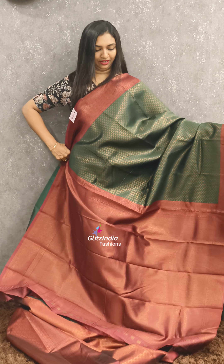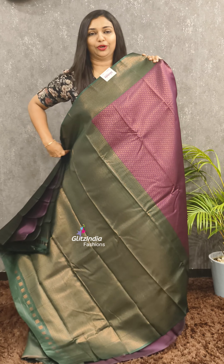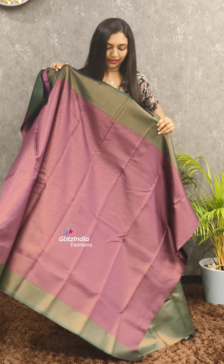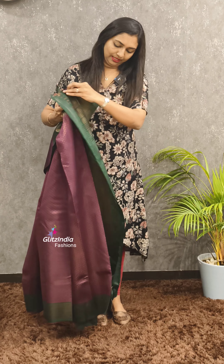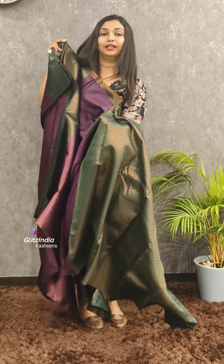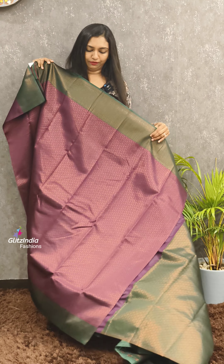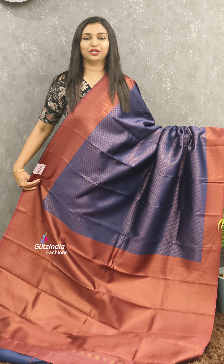This one is at 1200. It's a very nice combination. Next one is a very nice purple and green combination — a very nice combination. The body portion is full, with a very beautiful blouse design.